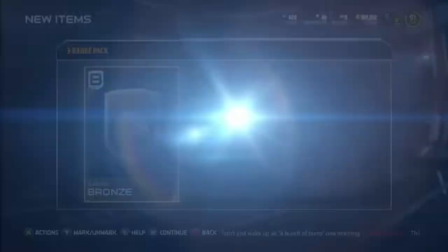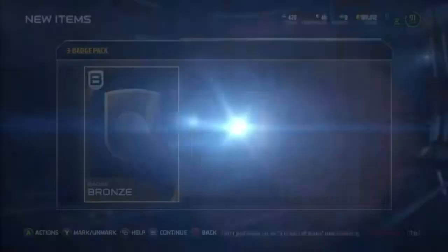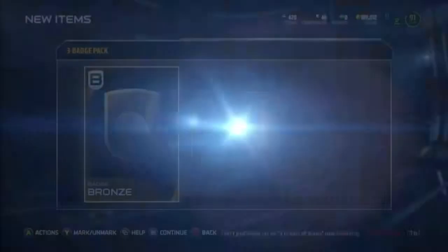Hopefully we can get something in this pack — hopefully it won't treat us bad since the first pack wasn't bad at all. Bronze, bronze, bronze. I kind of figured that. But anyway guys, that's the video. Like, comment, subscribe, and I'll talk to you guys later. Peace.